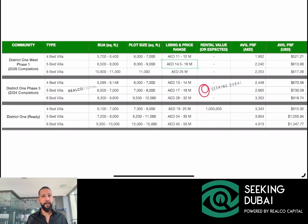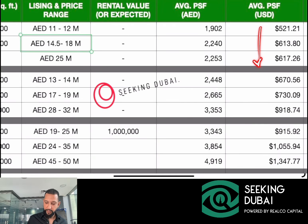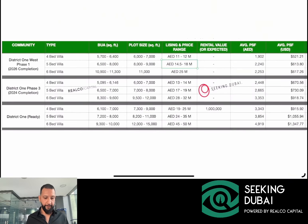Comparing prices across District 1: ready property in District 1 is 19 to 25 million dirhams; Phase 3, handing over later this year, is 13 to 14 million; and in District 1 West on the resale market you can buy a four-bedroom for 11 to 12 million. That illustrates the gap between ready and off-plan. Looking at price per square foot, ready District 1 is $900 to $1,300 per square foot — that's where the gap is, and that's why these projects sell out so quickly.